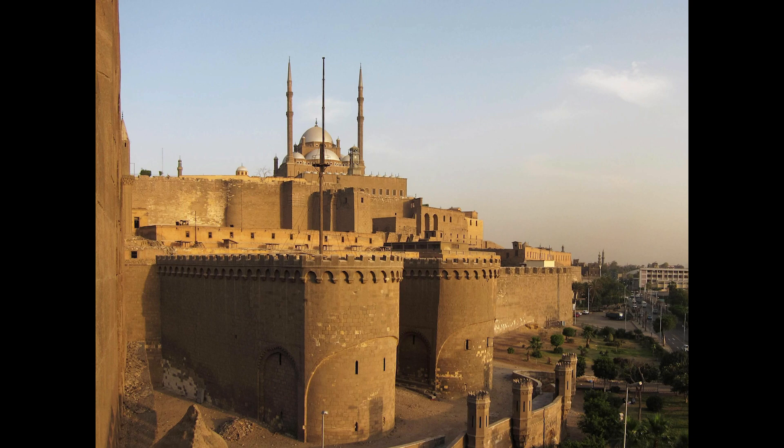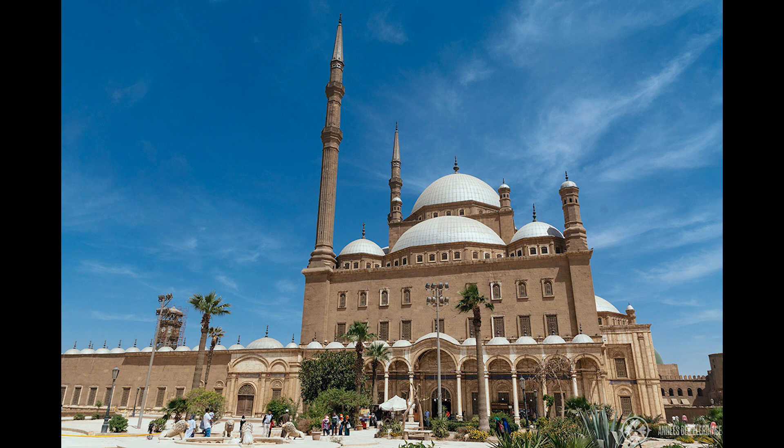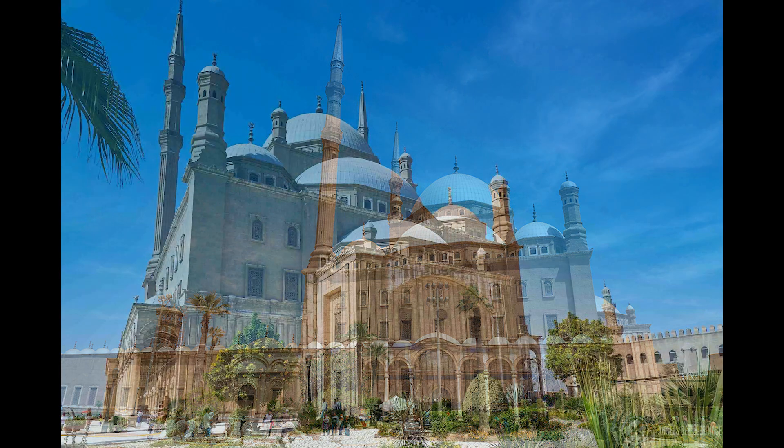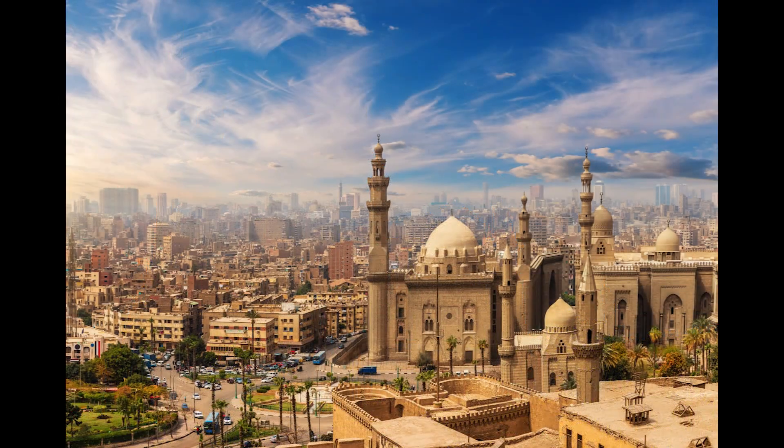Throughout its history, the Cairo Citadel has witnessed numerous events and changes in ruling dynasties. After the Ayyubids, the Citadel became a seat of power for the Mamluk Sultanate and later for the Ottoman Empire. Each period left its mark on the fortress, contributing to its rich architectural and historical tapestry. In the 19th century, the Citadel's significance waned as Cairo expanded beyond its walls, but it remains an enduring symbol of Egypt's historical and architectural heritage.